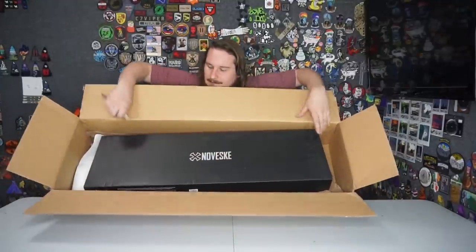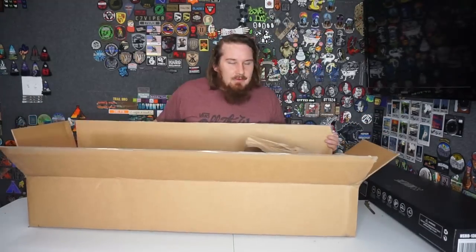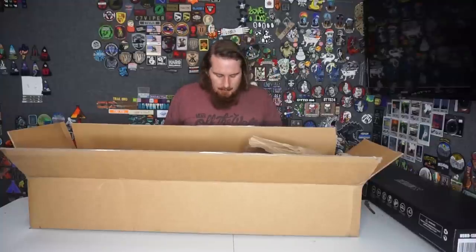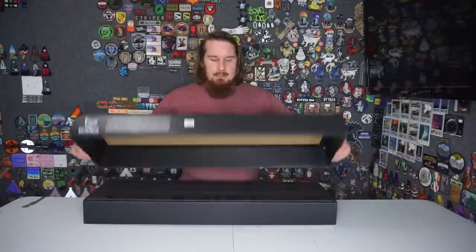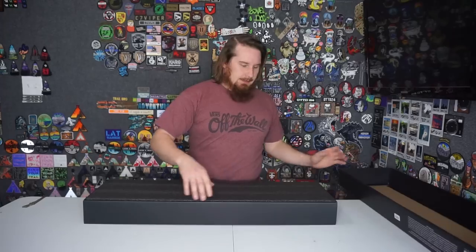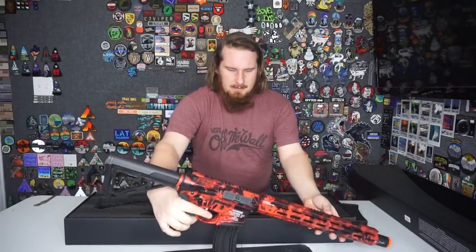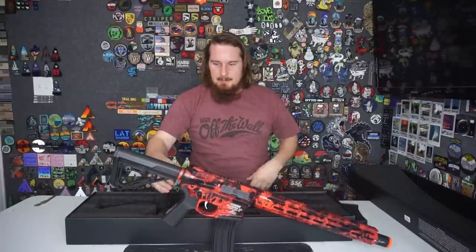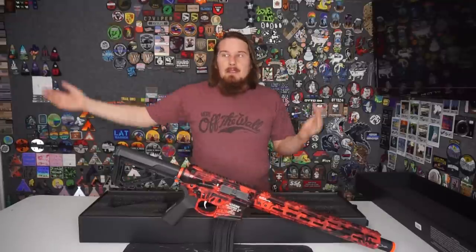The familiar Noveski box with paper underneath. At Evike, I wasn't able to ask for a photo of Nicolas Cage — there was no option. Here we go. This is the Gen 4 Infidel in red. That is pretty big — that's what she said. This thing is red, very red. For this gun, as you saw, it was $385. We did qualify for free three-day shipping and it was here in three days.